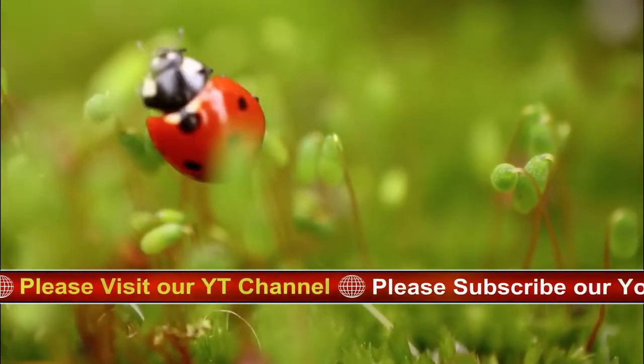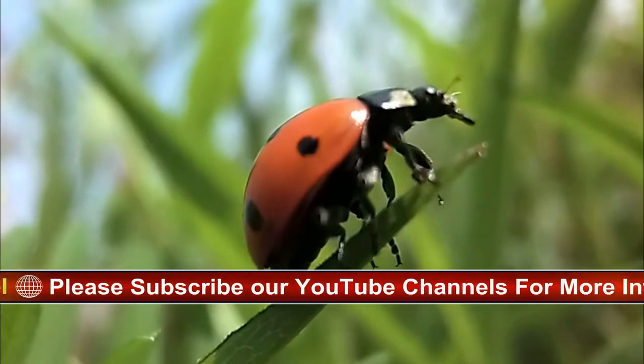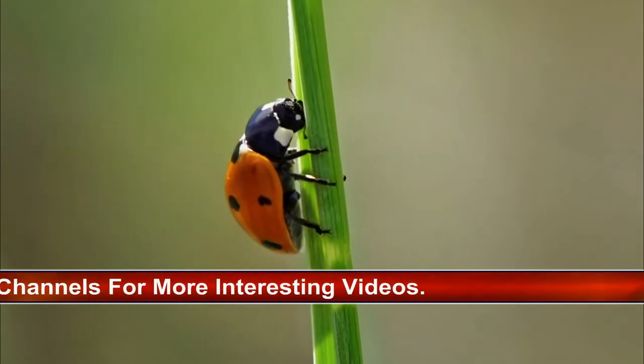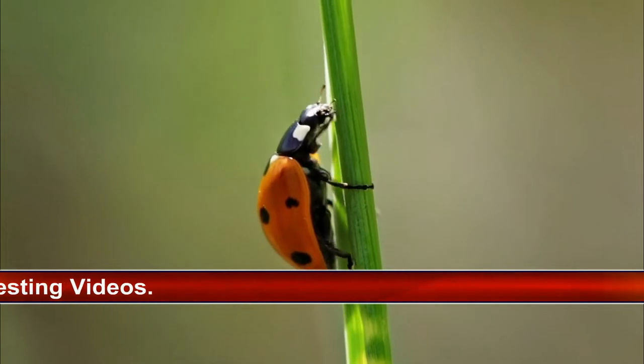They are however not true bugs. Scientific name: Coccinellidae septempunctata. Common name: 7-spot ladybird. Family: Coccinellidae. Classification: insect. Conservation status: not evaluated. Lifespan in the wild: around 1 year, 2 years maximum.